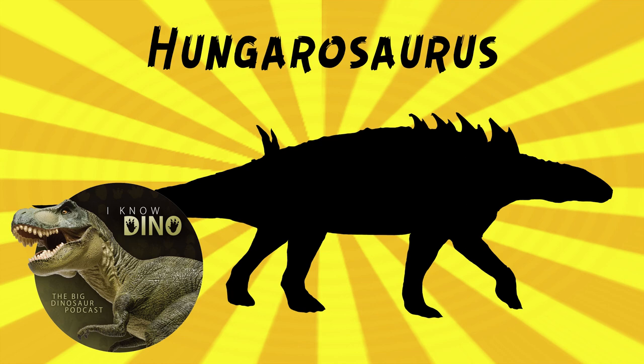Hungarasaurus lived in a floodplain environment. Other dinosaurs that lived around the same time and place include Pneumatoraptor, a small paravian theropod, the rhabdodontid Moclodon, abelosaurs, sauropods, and birds. Other animals that lived around the same time and place include fish, amphibians, crocodiliforms, turtles, and pterosaurs.